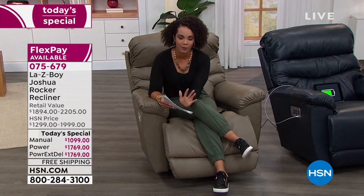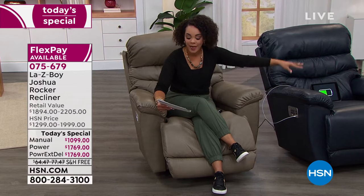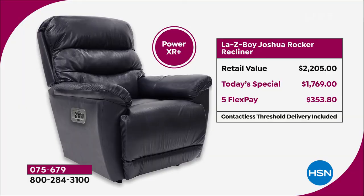Let's break down the pricing because our today's special is pretty incredible. Many of you are picking up the Power Recliner—the Power XR Plus. All those bells and whistles, and for the first time you're getting a wireless remote. There's a retail value over $2,200. Our today's special is $430 off that—$1,769. And with HSN's five flex, you have five months to pay this off—$353 to get this on its way home to you.